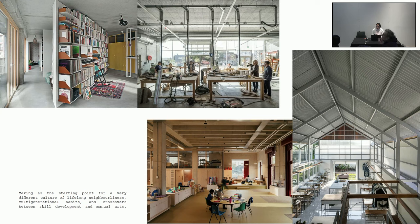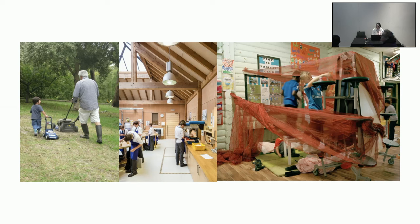Taking that diagram further: creating a different culture of lifelong learning and multi-generational habits, with crossovers between skill development and manual arts, using the type diagram to enable that. Bringing manual arts into living environments doesn't only mean proximity to working environments—it's also about learning by doing. If we bring that into domestic lives, we can imagine multi-generational learning and skill development within our domestic environments.